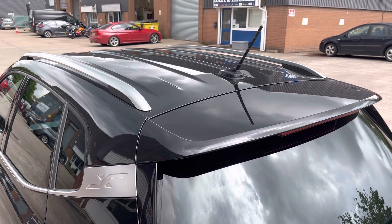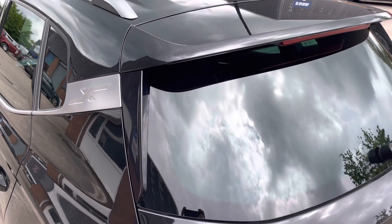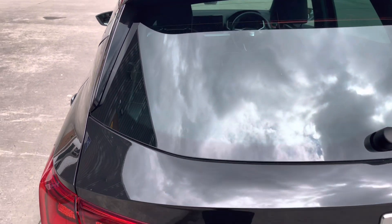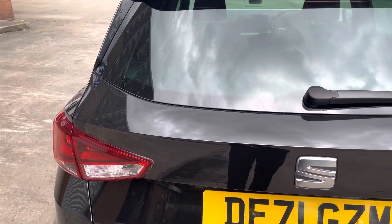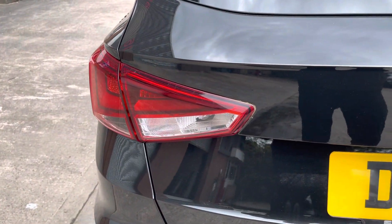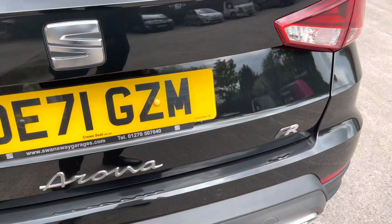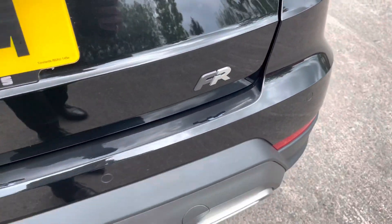Focusing on the rear of the vehicle now, we can see the chrome roof rails along with the roof spoiler. As we move down we can see the LED rear taillights that give this car a really nice looking shape. We can also see the SEAT branding along with the Arona branding on the boot lid and the FR branding on the right hand side.